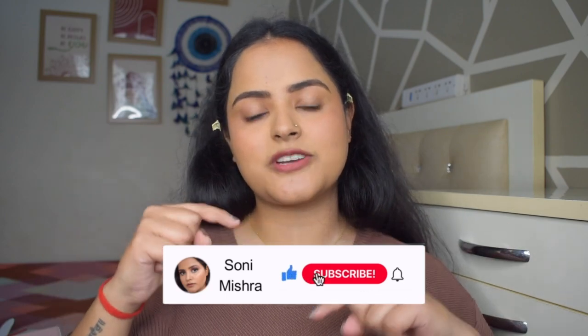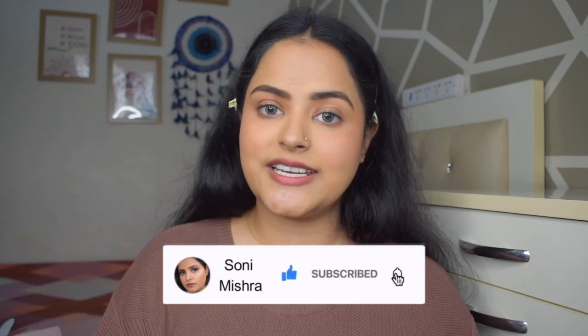In today's video I am going to share my current favorite kajal. Oh my god, I am in love with this kajal since the day I started using it. I will tell you which kajal it is and why it is my favorite. If you are interested, keep watching till the very end. If you are new to this channel, hit that red subscribe button and the notification bell so you get notified when I upload a new video. Now let's dive right into the video.